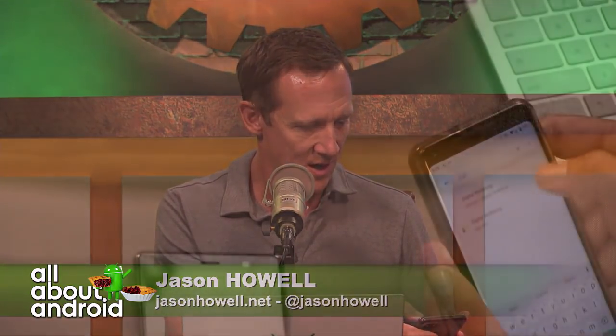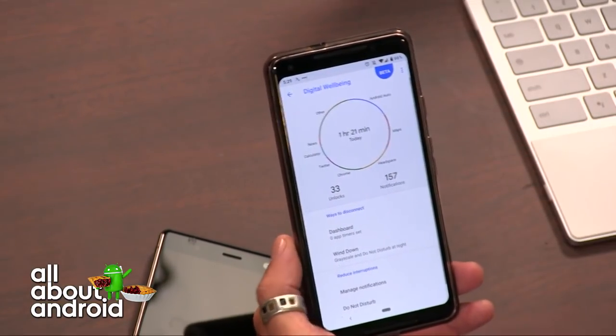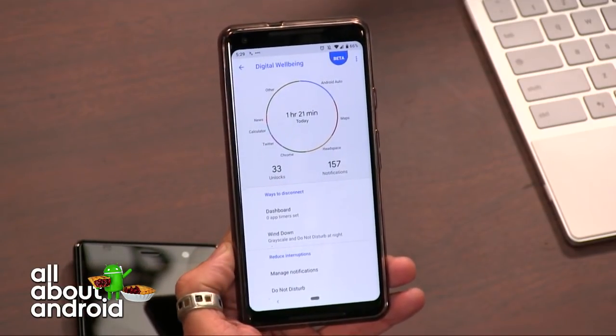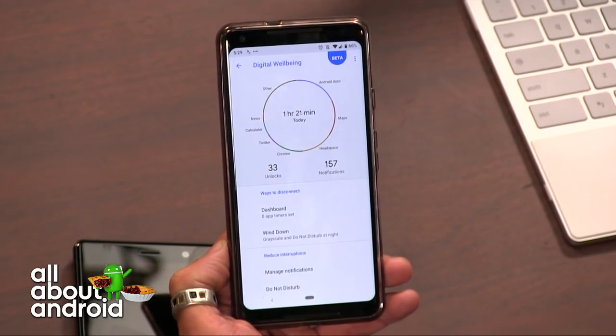Let me show it real quick. I got one notification from my daughter, full of emoji. So let's go to Settings, search for Digital Well-Being — I'll do a search for it, can't remember where it appears. And here it is. I only just activated it like an hour ago. I signed up for the beta but didn't get the reply yet, so I had to go to APK Mirror.